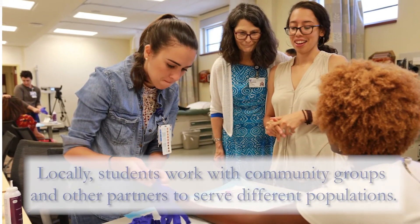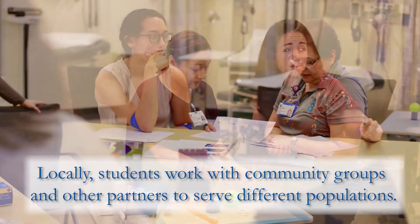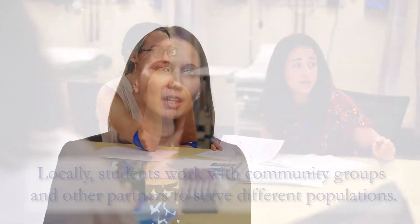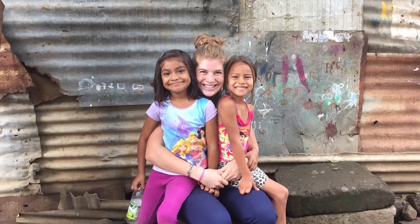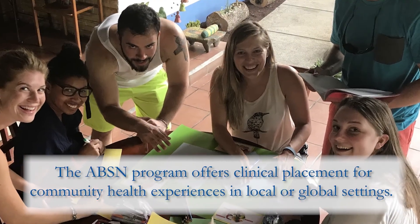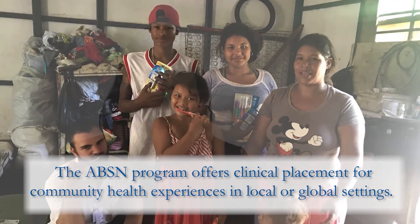Students have the opportunity to interact with a global and diverse population both locally and abroad. Locally, we work with partners such as CWS, which relocates refugees here, creating a diverse population in Durham. Students also have the opportunity, if they desire, to do their clinical placement for community health in a global setting.